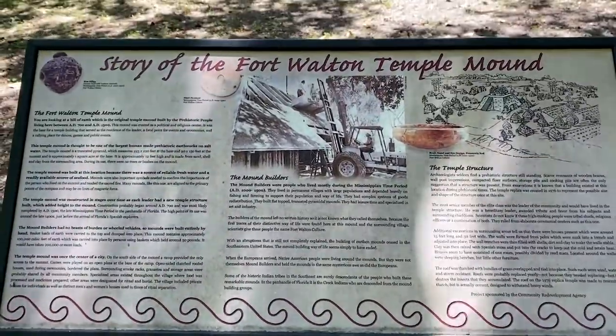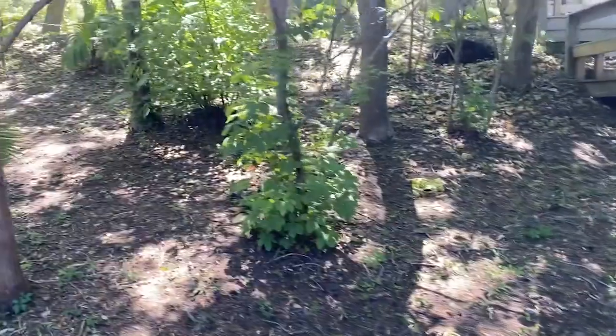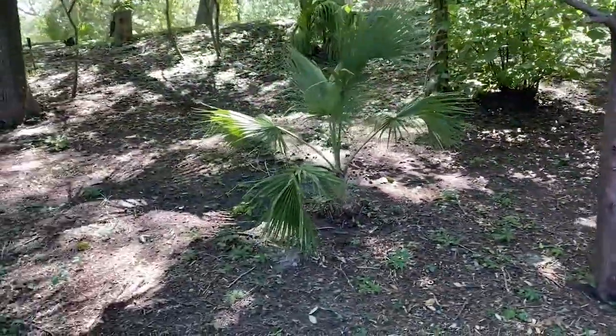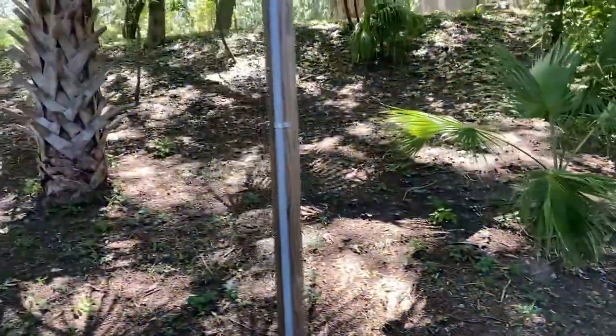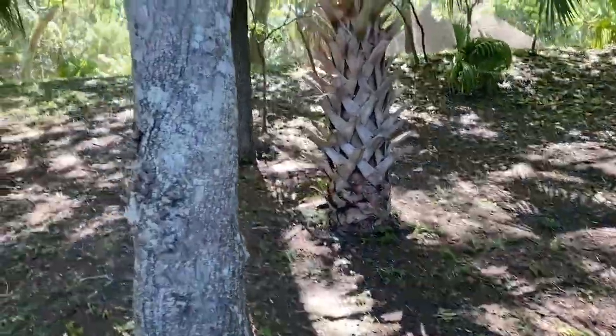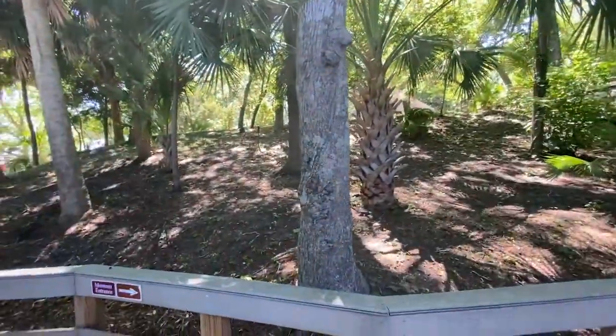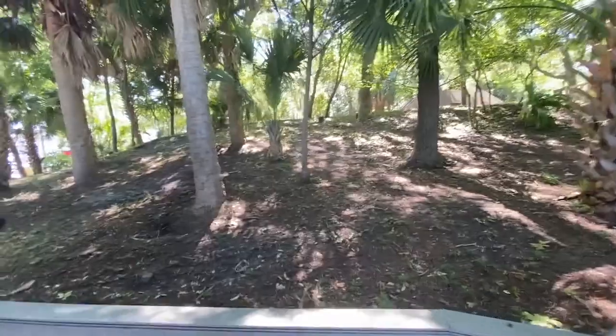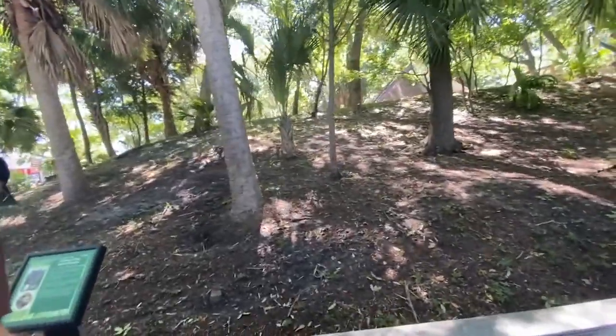It was part of the Mississippian period between 800 AD and 1400 AD. They built this mound so that a building on its summit could serve as the residence of the leader, a temple for religious ceremonies, and a place to direct games and public activities. Leaders were also buried in this mound.